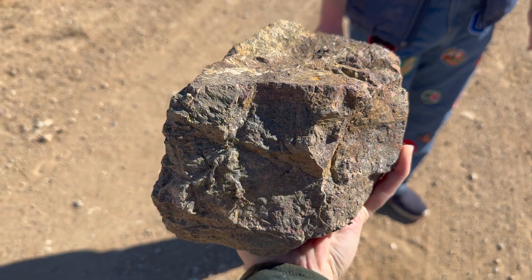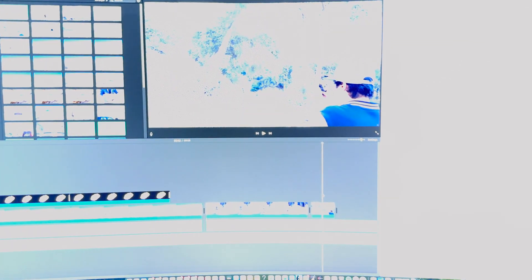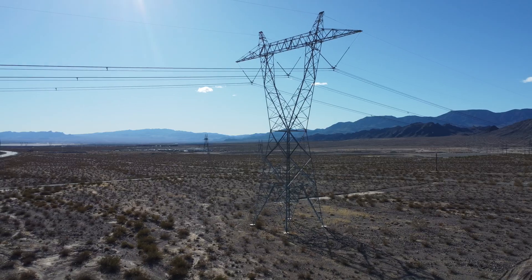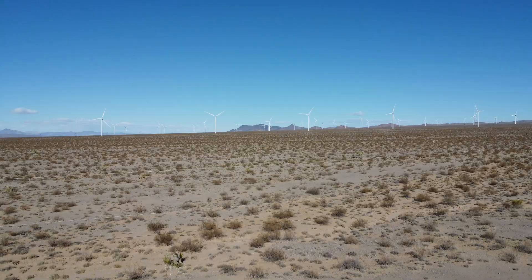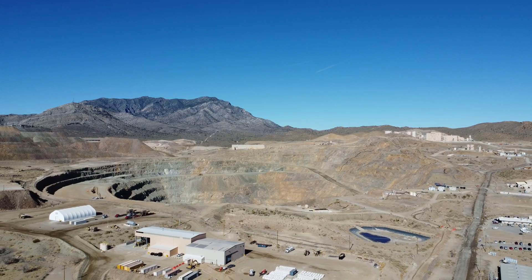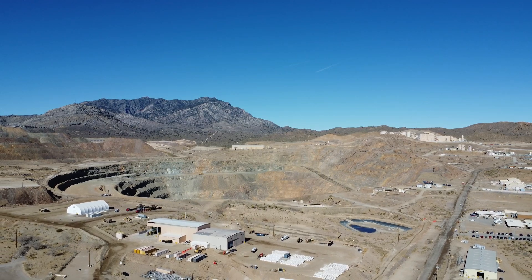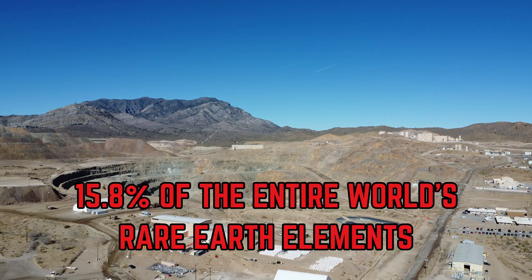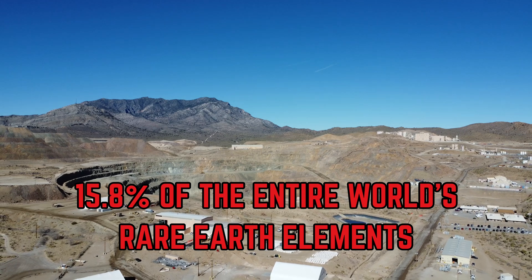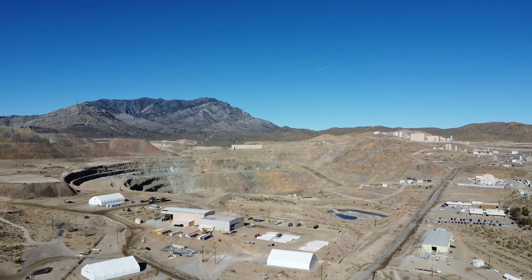These rare earth elements are critical components to an array of devices, such as smartphones, computers, electric vehicles, and renewable energy technologies, including wind turbines and solar panels. Currently, this mine is the only active rare earth mine in the United States. Despite this, Mountain Pass is quite well endowed — it produces 15.8% of the entire world's rare earth element supply, underscoring its crucial role in the economy.